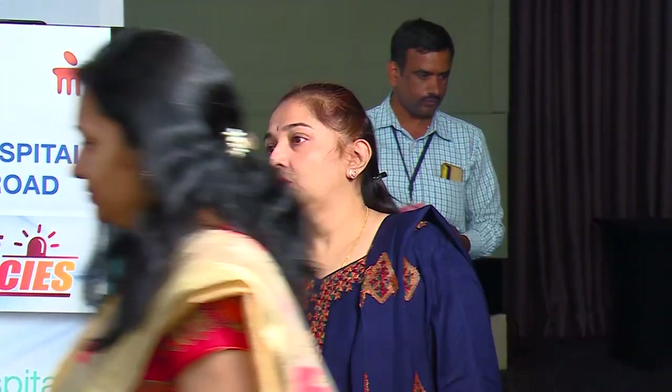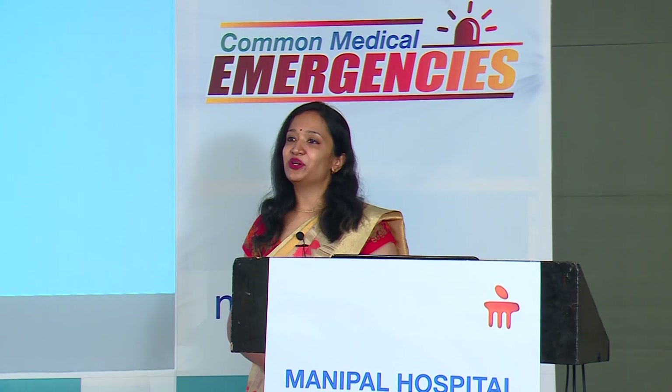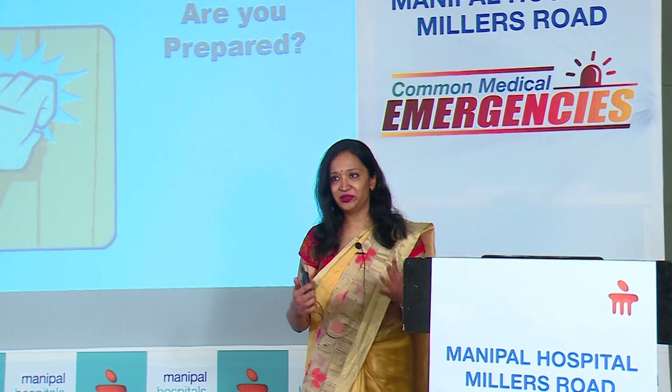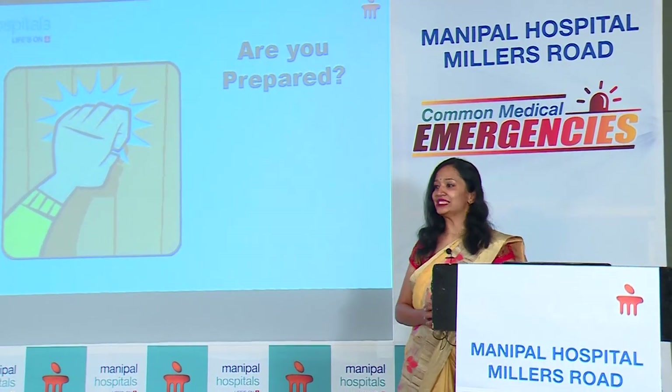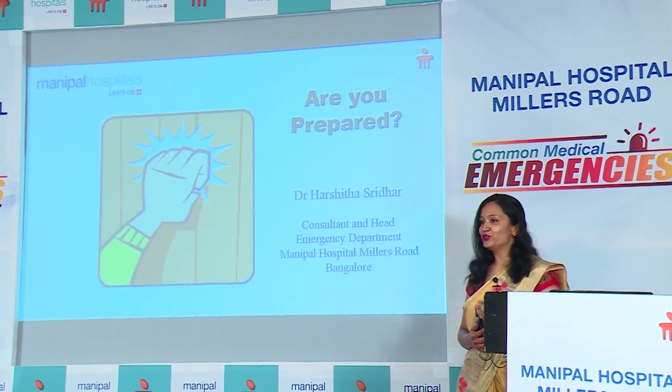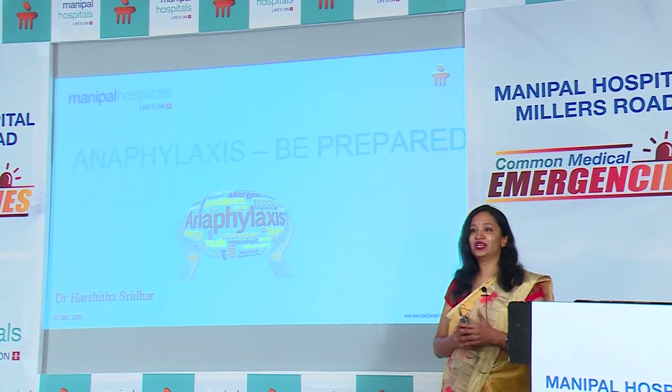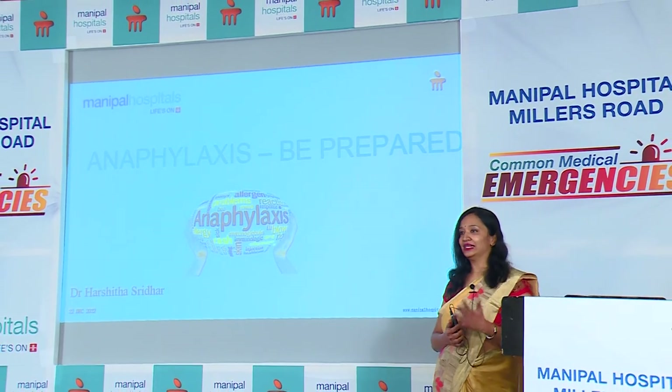For the evening session is Dr. Harshita Sridhar, our head of the department of emergency medicine. She's going to speak on anaphylaxis — how to prepare ourselves to handle patients who come with anaphylaxis. Good evening everyone, I'm Dr. Harshita. Today's session is held by Manipal Group, talking about common emergencies. I head the emergency department at Manipal Miller's Road, and today I want to talk about one part of that — the medical emergency that is anaphylaxis.